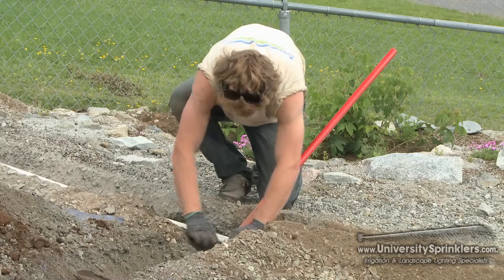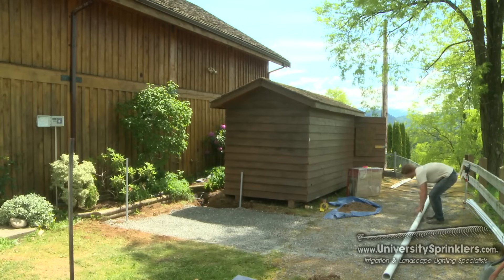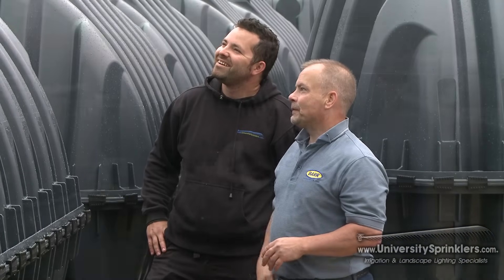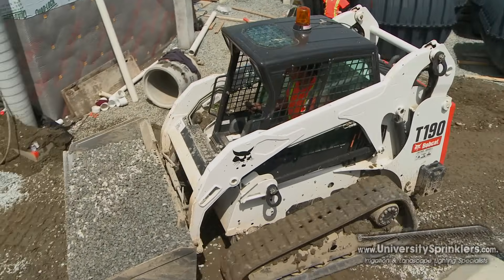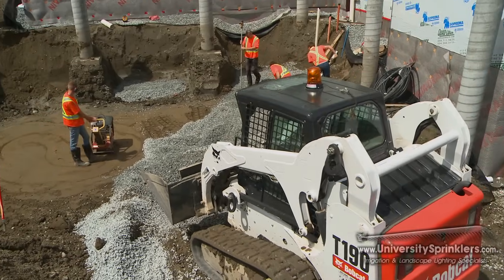In terms of installing a rainwater harvesting system, it can be used for so many applications. One of the bigger ones, especially in new developments in Abbotsford, is putting below-ground tanks in. We're using it for flushing toilets, doing laundry, as well as outside irrigation.